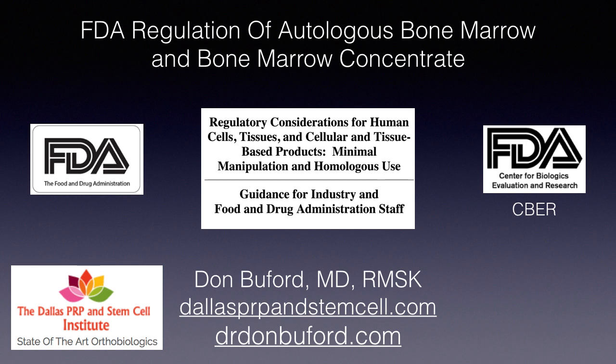This brief presentation is meant as an overview of current FDA regulations of autologous bone marrow and bone marrow concentrate as it's used in regenerative medicine. I want to be very clear this is not an FDA-sponsored lecture, not an FDA-approved lecture. It's not approved by the Center for Biologics Evaluation and Research, but it is based directly on their most recent final guidance documents, published initially in November 2017.